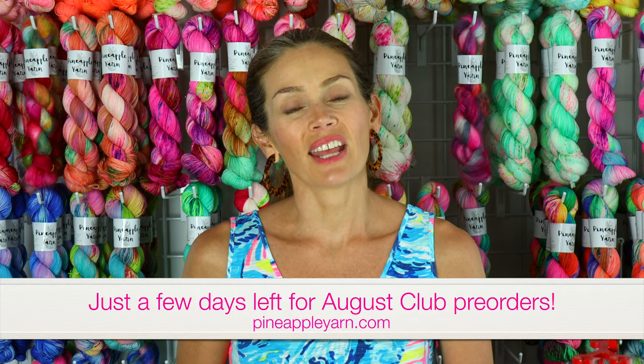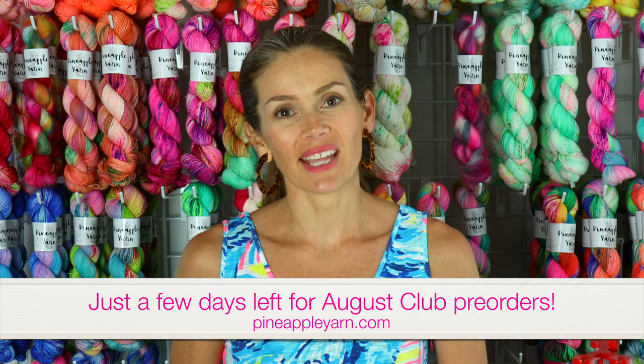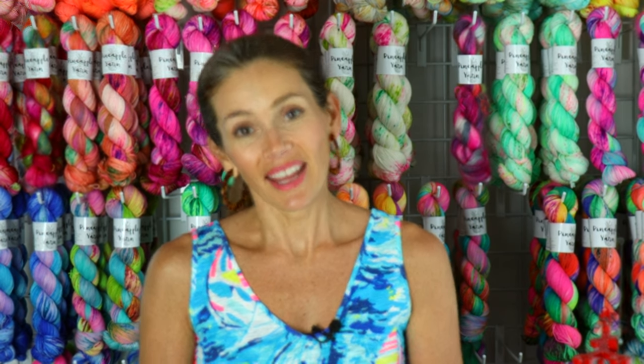Before we get started I wanted to remind you that there's just a couple days left to jump in and join our August clubs. Those will close on July 31st and will ship out by August 10th. They are so fun this month — they include my fiber mystery club, my mini mystery club, my sun club, and my glow yarn and candle club. I have a link below and tons of info on my website. They're so fun so if you're interested definitely check them out.